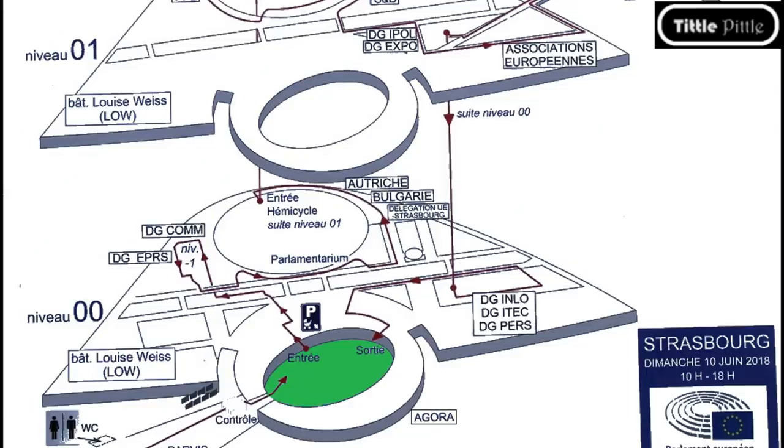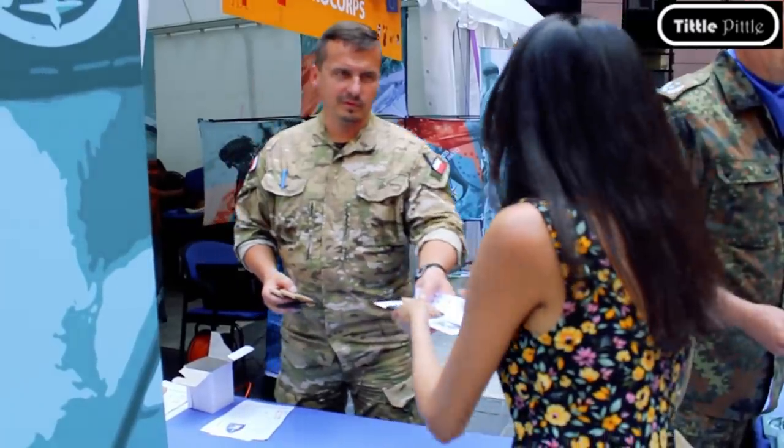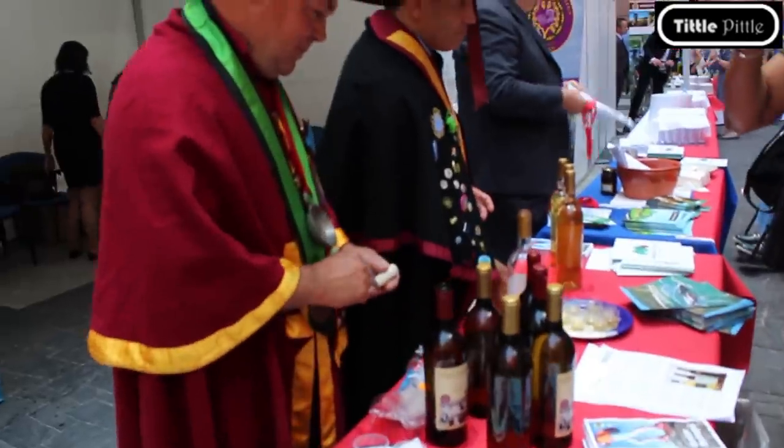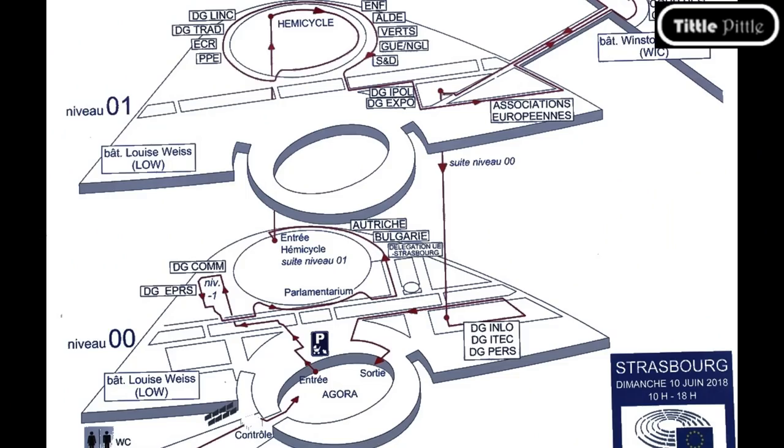Within the Agora there were so many booths — booths for kids to play, for Euro Corps. We also tasted red and white wine at the Portugal booth, which kind of gave us the kickstart we were looking for. Here is the map showing the path we followed along with the places that were open to the public.